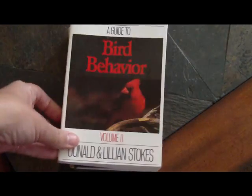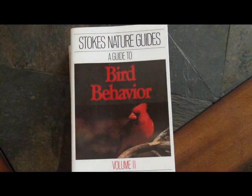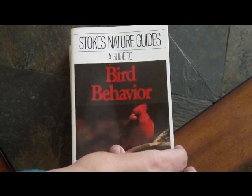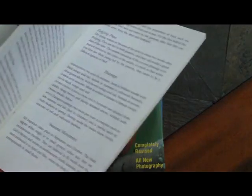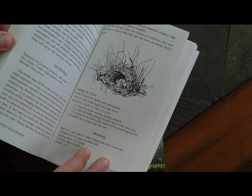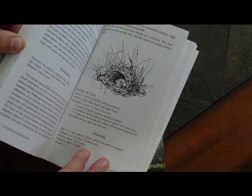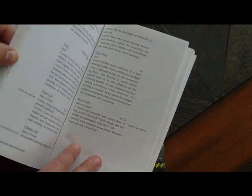And another one of my favorites is Stokes' Guide to Bird Behavior. This is a wonderful book. Each of their books writes about a certain number of birds. This book gives a description of their nest, where it's located, when do they breed, how many eggs, how long it takes before they fledge — and it's just wonderful information, including their calls.